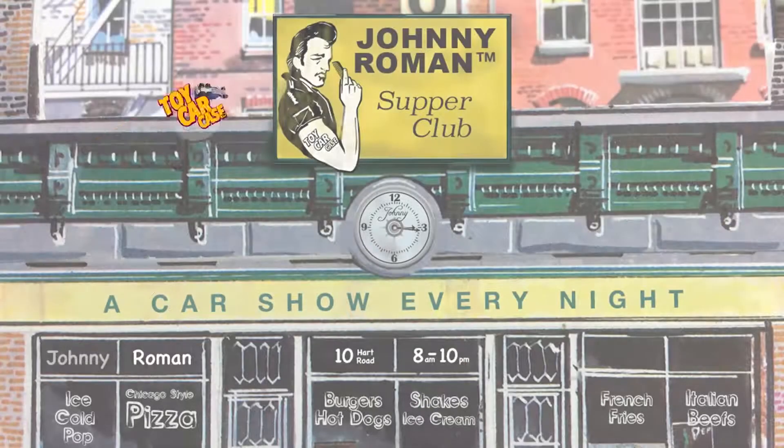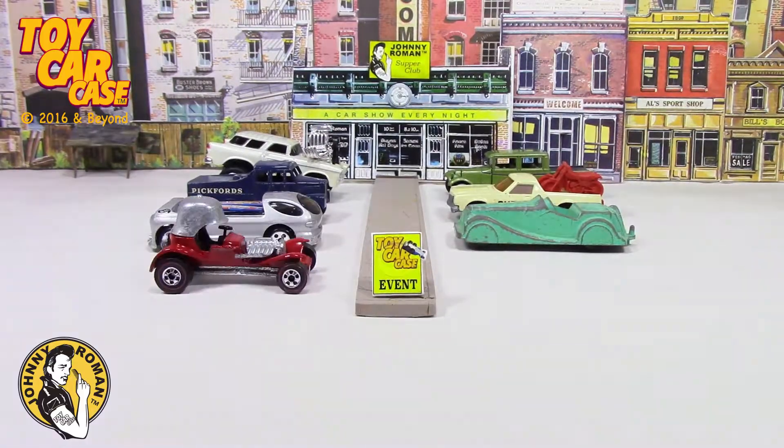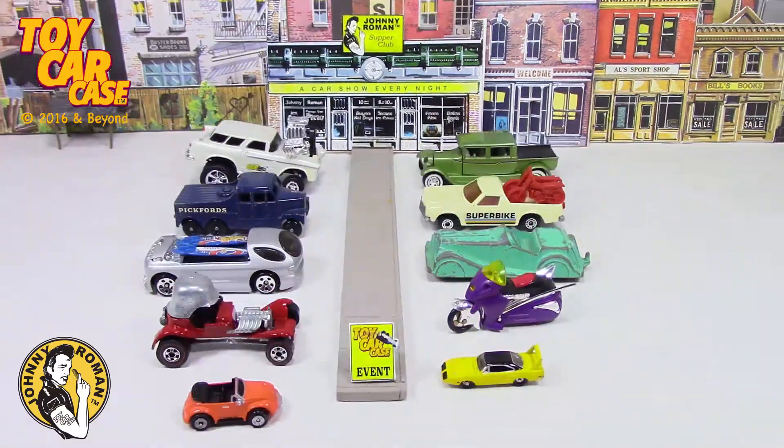Hey cats and kittens, it's a toy car case event at Johnny Roman's Supper Club. It is 316 on Old Johnny Clark. Let's see what pulled into our parking lot.